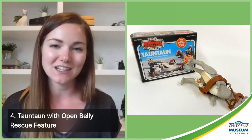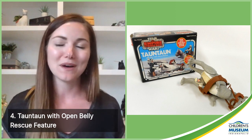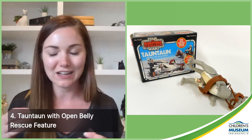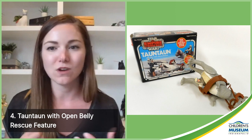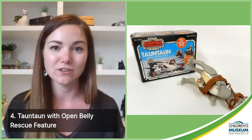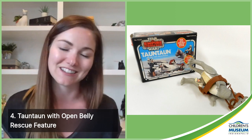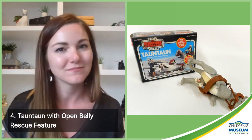Number four is a Tauntaun. We have several Tauntauns in our collection, but this one is by far the best because it features the open belly rescue feature. The original Tauntaun was released in 1980 with The Empire Strikes Back as a basic solid toy, but about two years later in 1982, Kenner upgraded it massively by including the open belly rescue feature. Now not only can your Luke or Han ride the Tauntaun across the rough terrain of Hoth, you can also save Luke from imminent death by putting him inside the open belly. Fortunately, this one smells just like plastic and rubber — even on the inside.